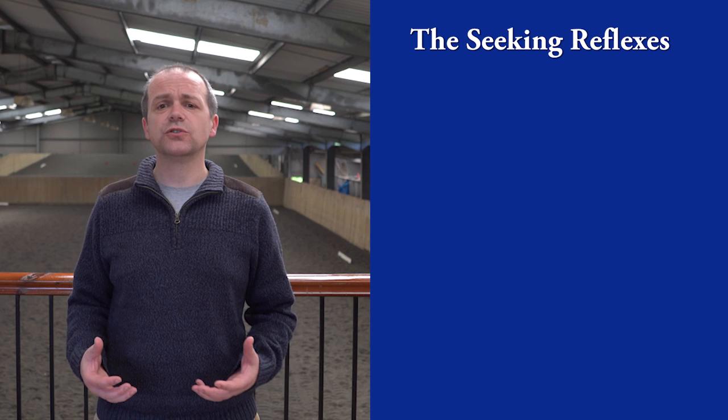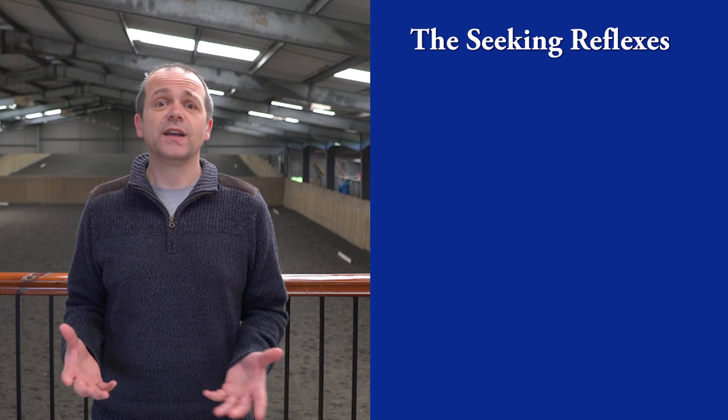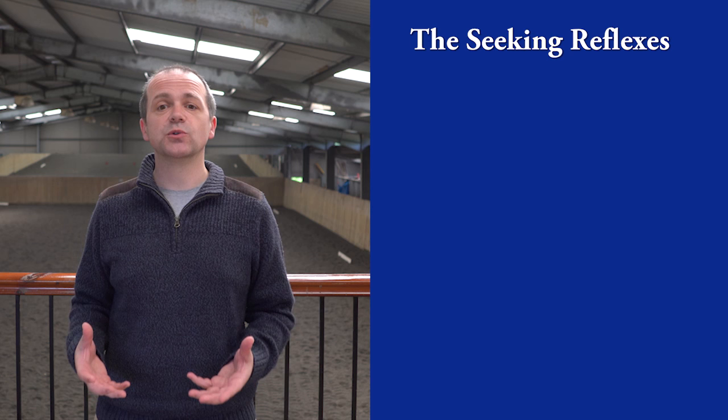It's an unfortunate phrase in that it seems to indicate that this wonderful feeling is about the bit, when in fact you don't even need a bit for it to work. In this video, I'll simply refer to it as the seeking reflexes, coined by my own coach, Mary Wanless.